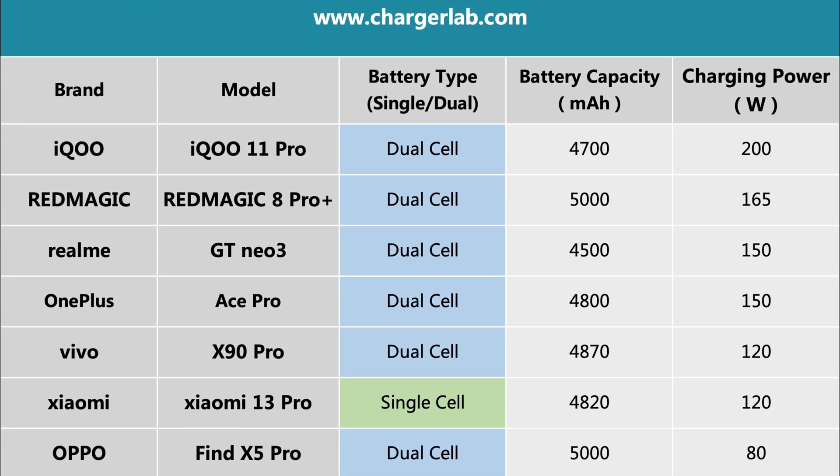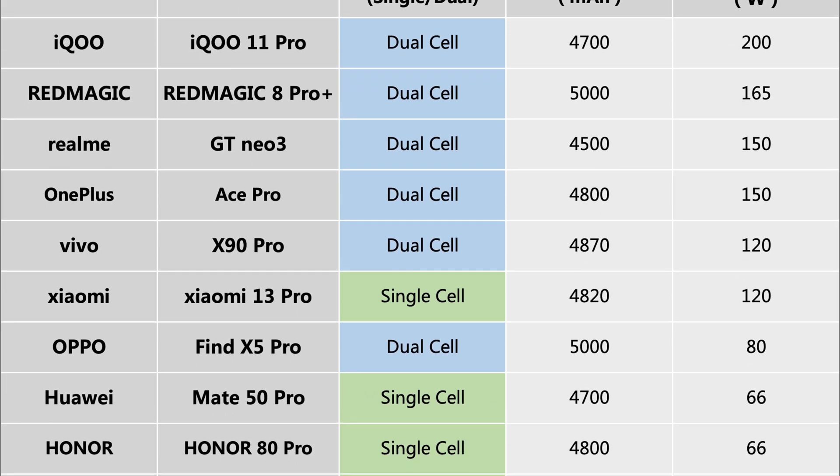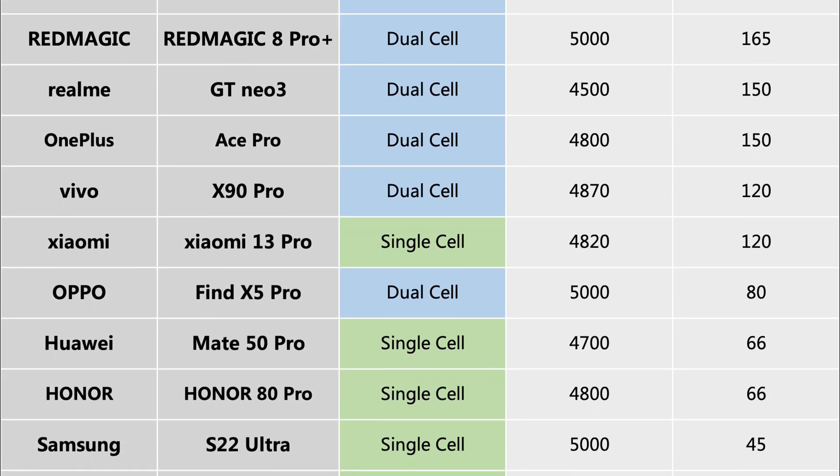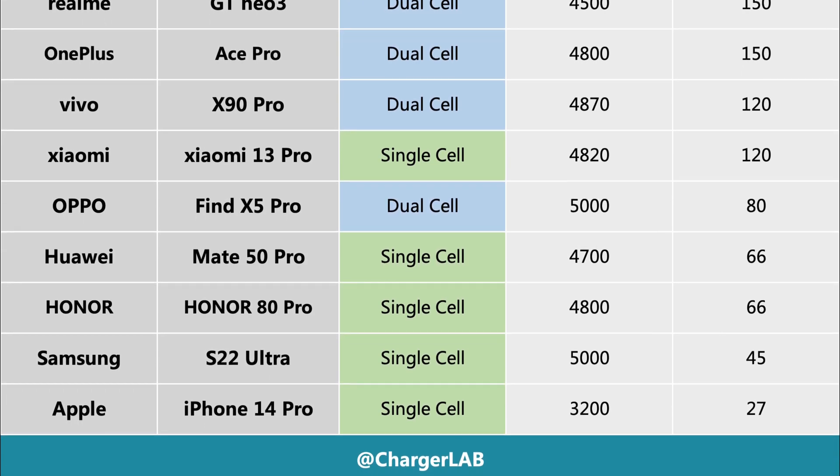We collected battery data from mainstream smartphones. Mobile phones with high-power fast charging, like 150W or above, generally use dual cell batteries. And mobile phones with low-power fast charging, like 80W or below, generally use single cell batteries.